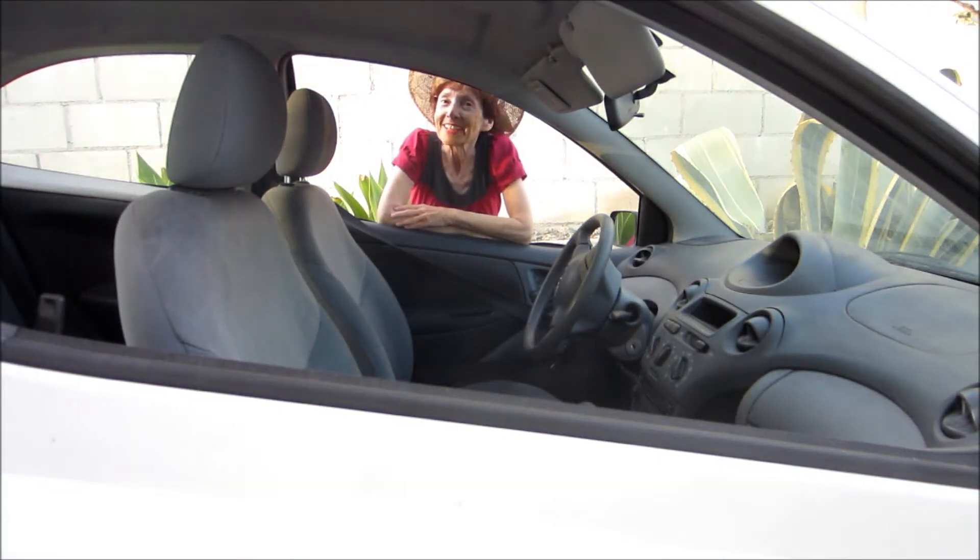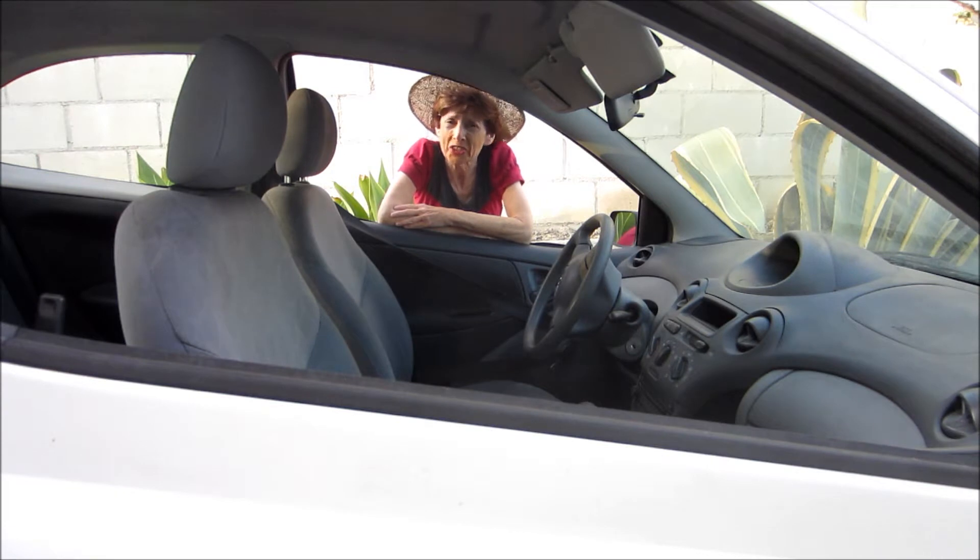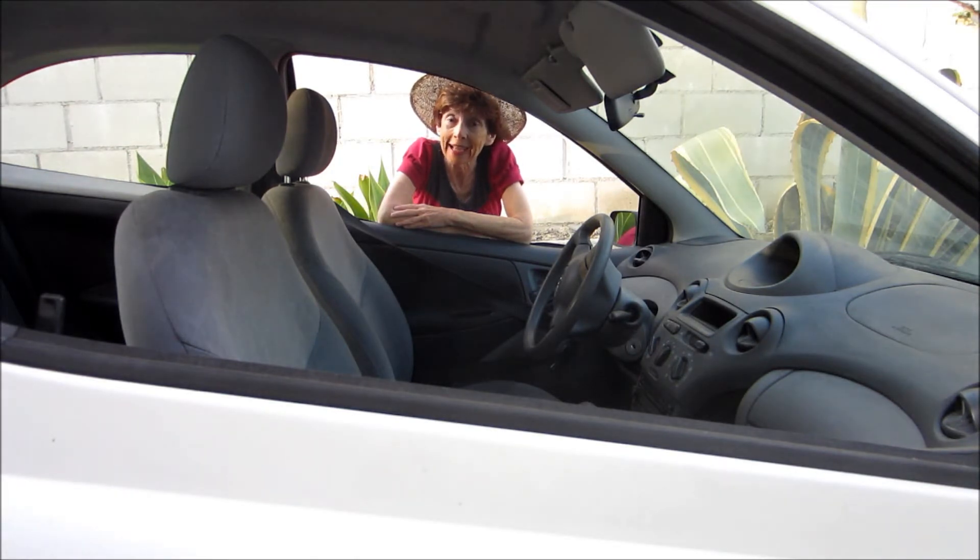Hi, I know what you're thinking — you love Echo, you want to buy Echo. There's just one thing standing in your way: how are you gonna get into the car to drive it?